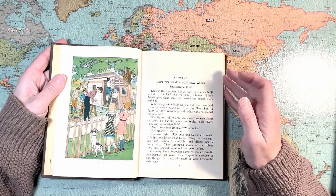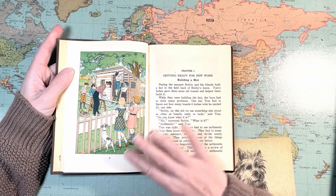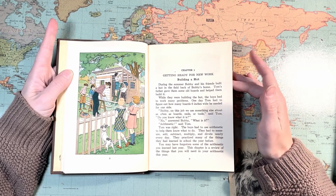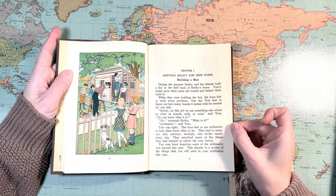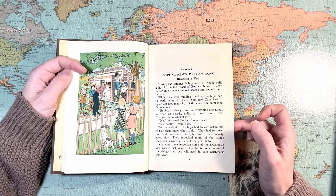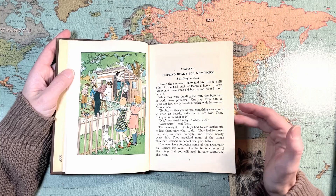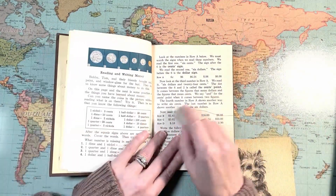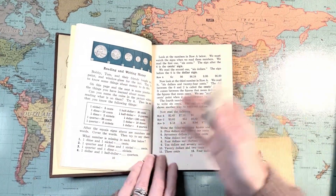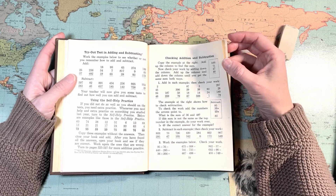Again, it's got beautiful color illustrations in it. 'Getting Ready for New York — Building a Hut.' They're carrying on that same kind of idea, where there's a story that the student is living within and doing the math in. It says: 'The boys had to use arithmetic to help them know what to do. They had to measure, add, subtract, multiply, and divide nearly every day. They practiced many of the things they had learned in school the year before.' So yes, the first chapter is all review. Somebody marked in my book — I wonder how long that pencil mark has been in there. It looks to me like it just picks up where Number Stories Book Three left off.